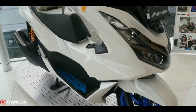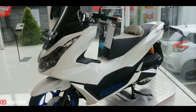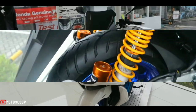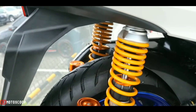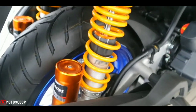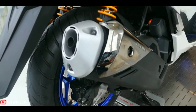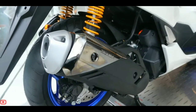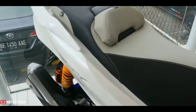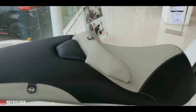The PCX 160 is powered by a new engine with ESP+ — Enhanced Smart Power Plus — with an increased displacement of 157 cubic centimeters. Applying a four-valve SOHC head, it generates 16 horsepower at 8,500 RPM. An Idling Stop System (ISS) helps bump its fuel efficiency to 45.1 kilometers per liter, while an 8-liter tank means a maximum cruising range of up to 360 kilometers.